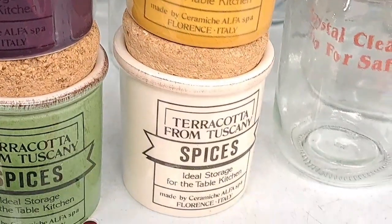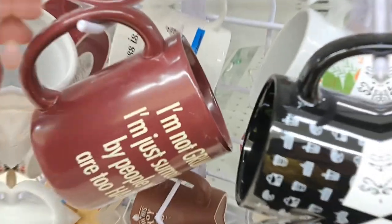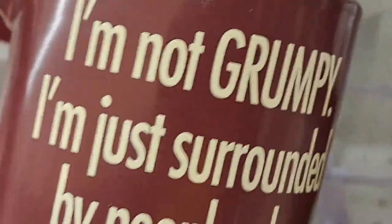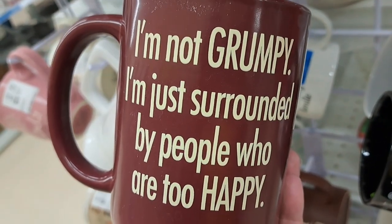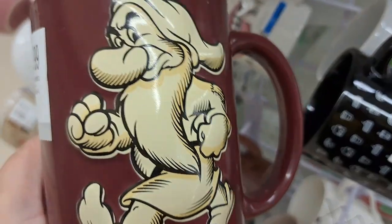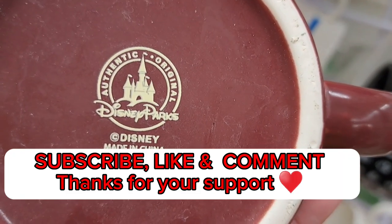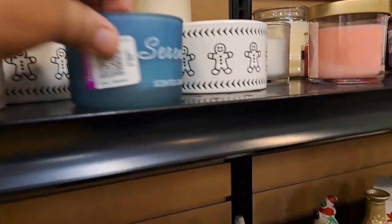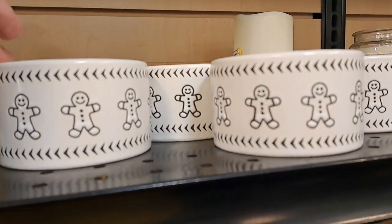I love these little spice jars. I almost picked these up, but I said no — they're too colorful for my kitchen. And look at this: 'I'm not grumpy, I'm just surrounded by people who are too happy.' It's got a Grumpy, guys! I was like, oh my God, this is so cutesy. I should have picked it up. It's a Disney piece for $3.99. I bet you could sell that for a pretty penny — it looks like an old school one.